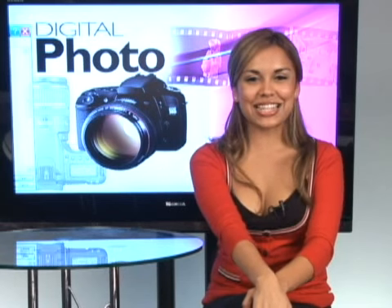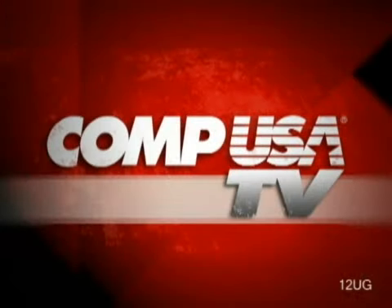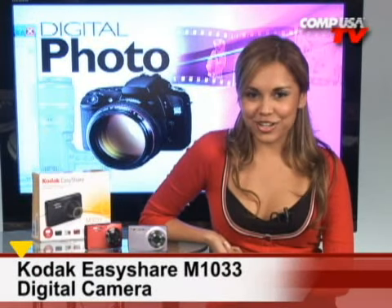A rose by any other name cannot take pictures as sweet as Kodak, and it's coming up. I'm Kelli B, and this is our look at the Kodak EasyShare M1033.